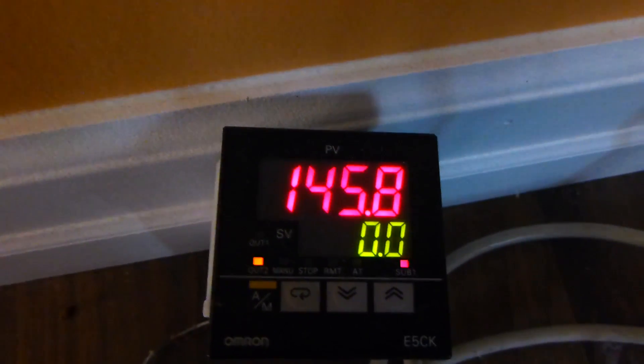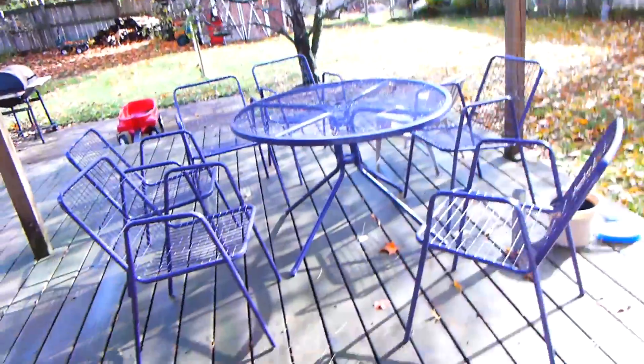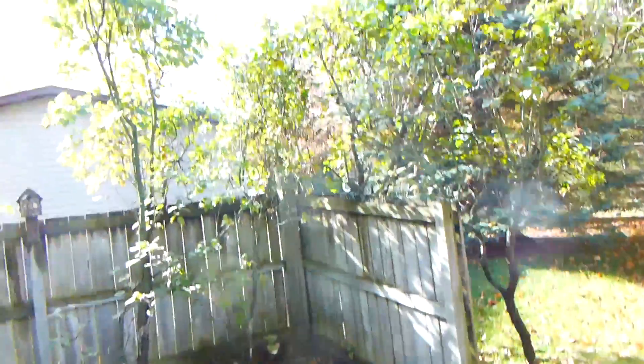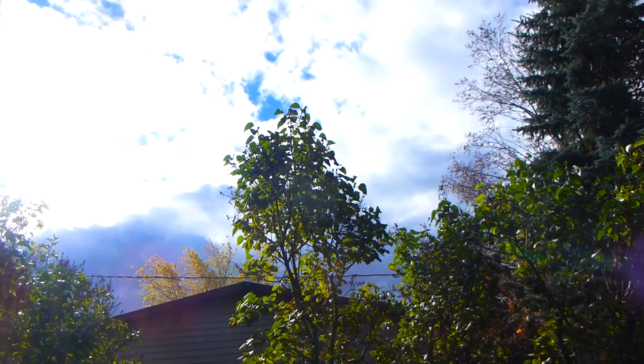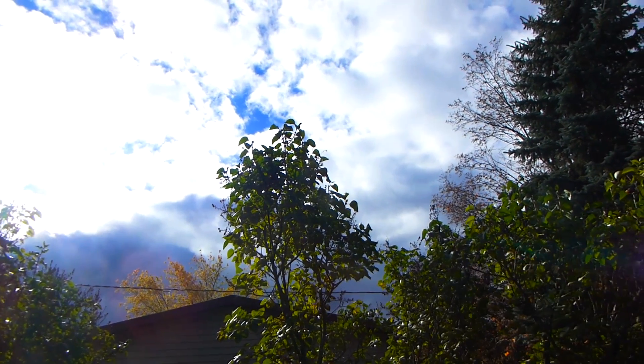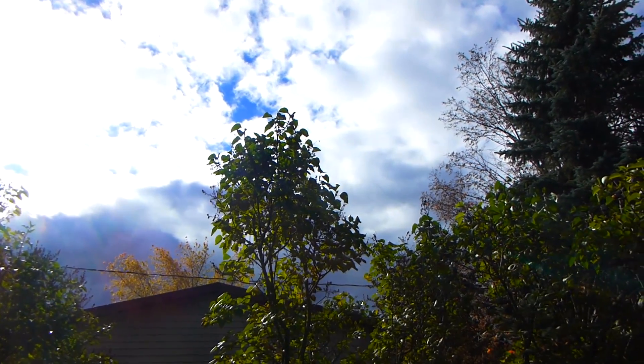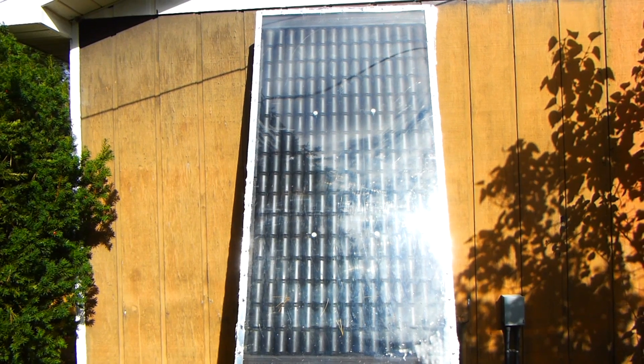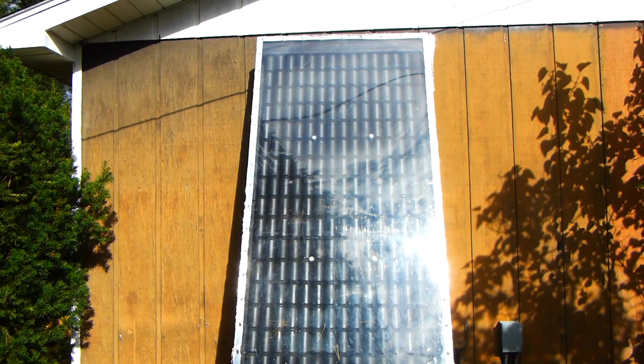I'll go outside and show you what the weather looks like. There's some big dark clouds that have been coming over and they've been shutting the collector off and the collector's been coming back on. It really picks up the heat fast. Hopefully I can show you that on my digital thermometer. Nice and sunny right now, with clouds coming over every now and then and it's been snowing.